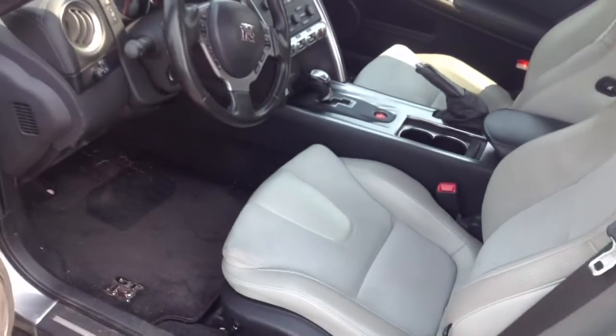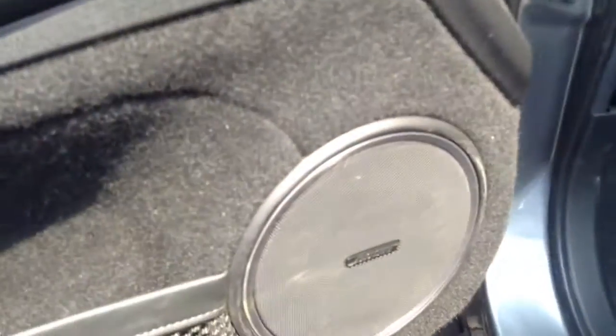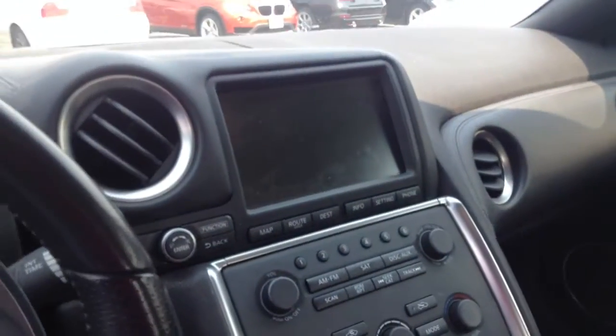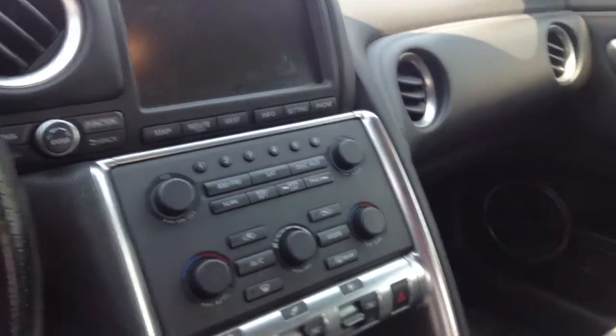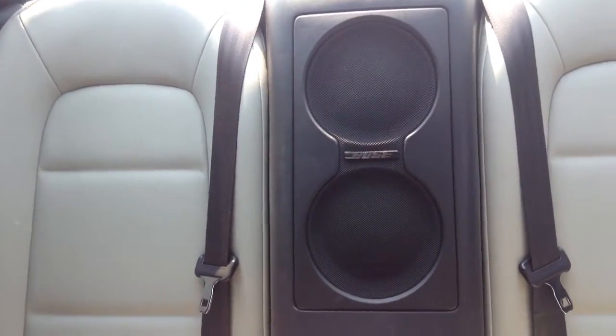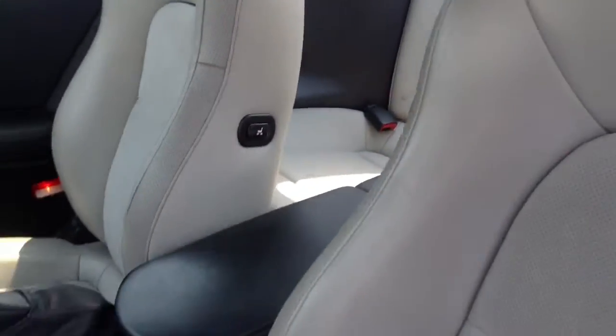It does have the Bose premium sound system, has the paddle shifters as the GTRs do, and you have the nav screen up top. The interior is in good shape — it's not cracked or otherwise. You can also see that it has the Bose sound system there in the rear.